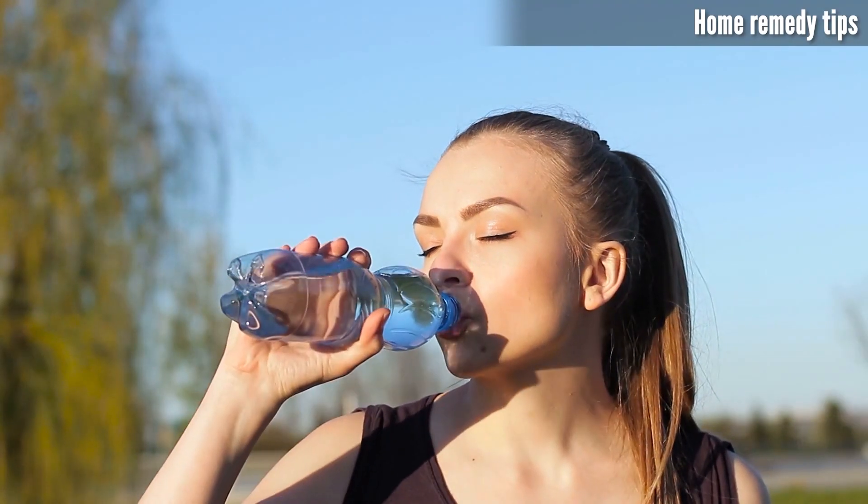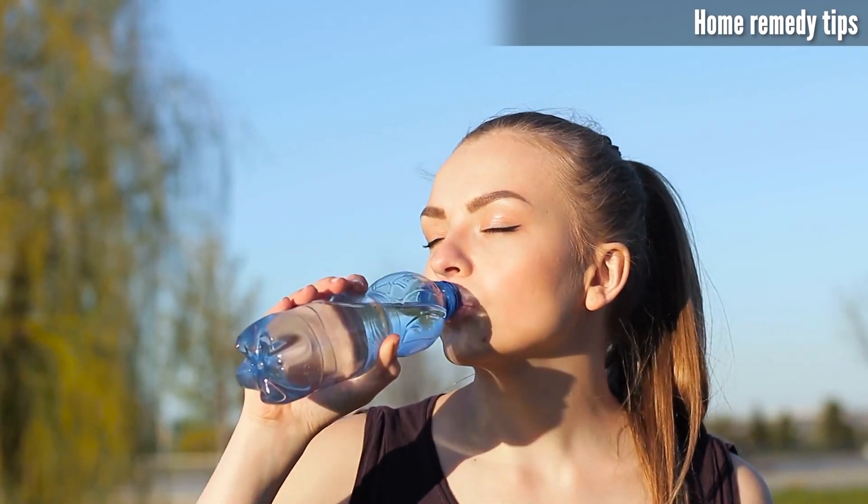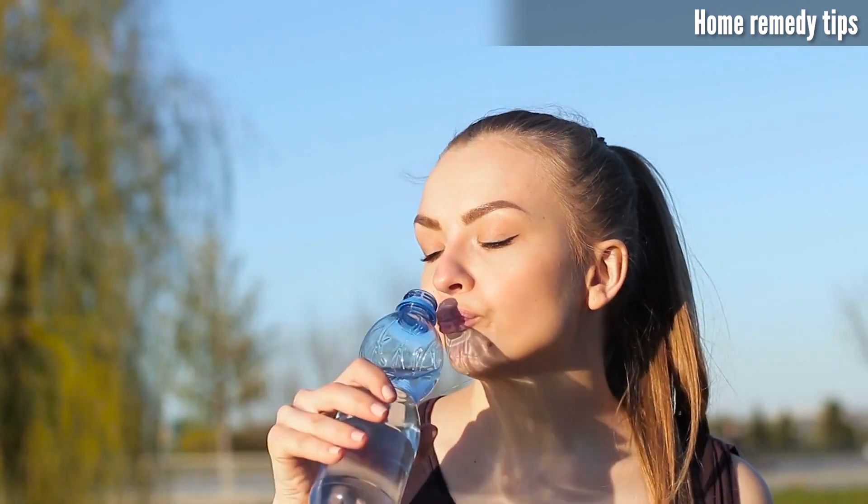Trigger avoidance and hydration: identify and avoid triggers like stress and allergens, and maintain skin health by staying hydrated and drinking plenty of water.